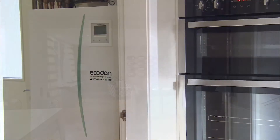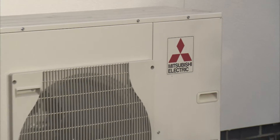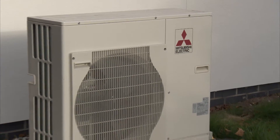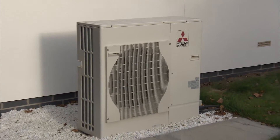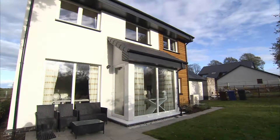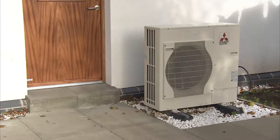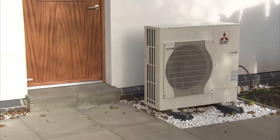Ecoliving have worked with Mitsubishi Electric for five or six years now, and what we like about the product is the track record that it has in the UK. The air source heat pumps are made in Scotland, and there's a whole range of other product features that we particularly like: the inverter driven technology, the high efficiency, the low sound levels in operation, and the reliability of the product.